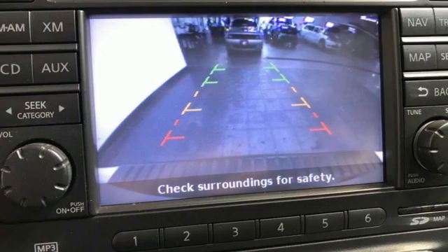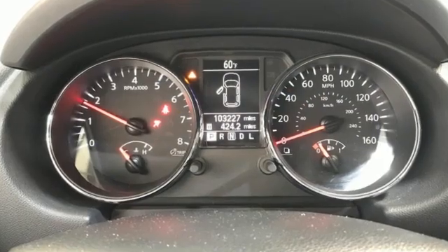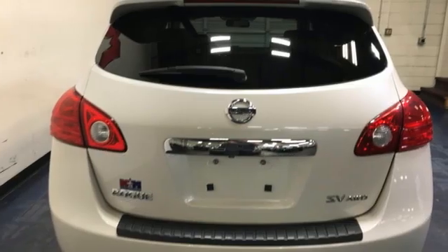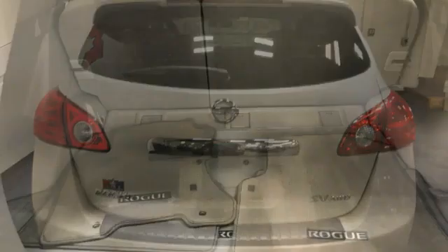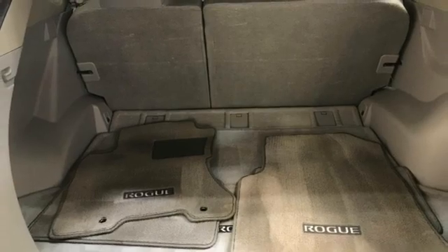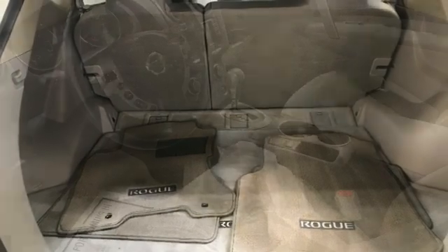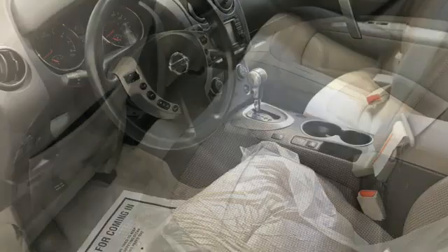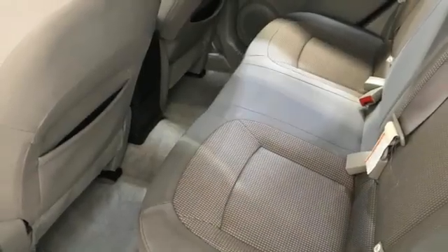It boasts an impressive list of features like these: inline four-cylinder engine, air conditioning, AM-FM Sirius XM satellite radio, rear camera parking sensor, manual tilting steering column, Bluetooth, auxiliary audio input, aluminum wheels, intelligent key, and external memory control.